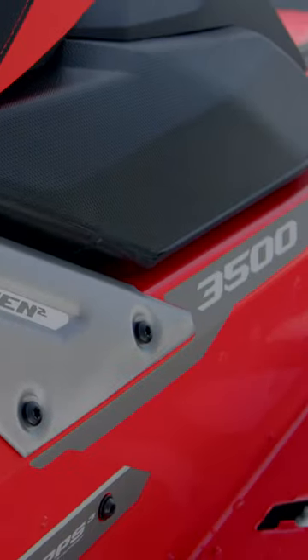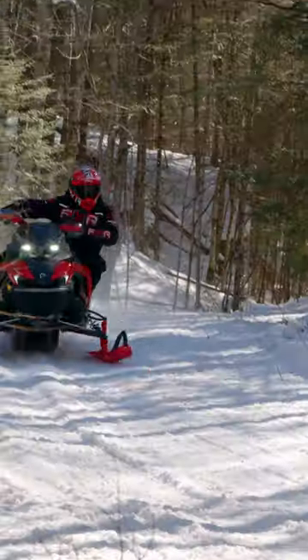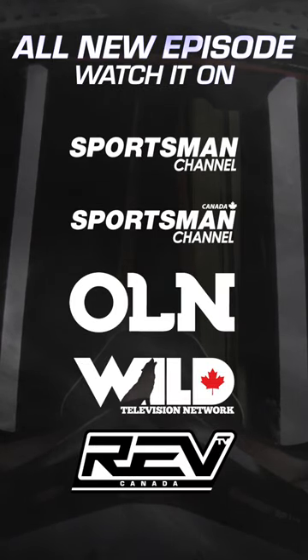Up to this year, Luke's been doing all the test rides on the Lynx sleds, but for 2024 it was my turn to get my mitts on the sled brand that everybody's been talking about. Let's go!